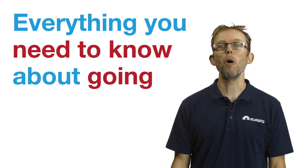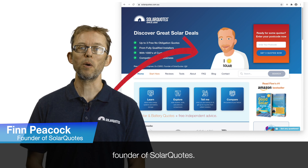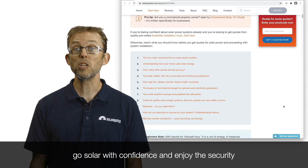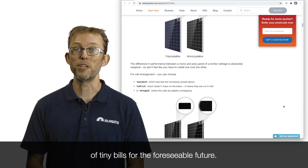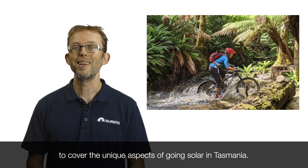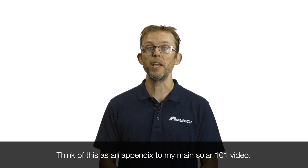Everything you need to know about going solar in Tasmania. My name's Finn Peacock, Chartered Electrical Engineer, founder of SolarQuotes. My annual Solar 101 Beginner's Guide has helped well over a hundred thousand Aussies go solar with confidence and enjoy the security of tiny bills for the foreseeable future. After a recent Tasmanian trip, it's clear to me that Tasmania needs its own video to cover the unique aspects of going solar here. Think of this as an appendix to my main Solar 101 video.